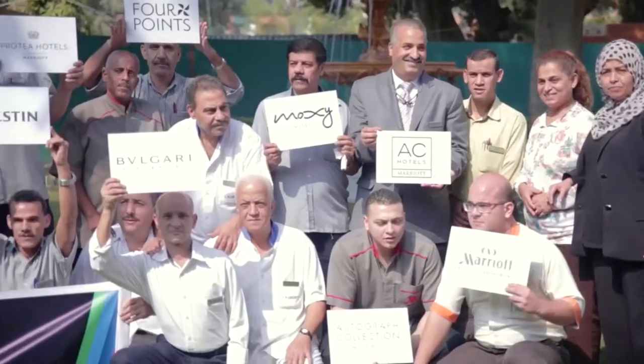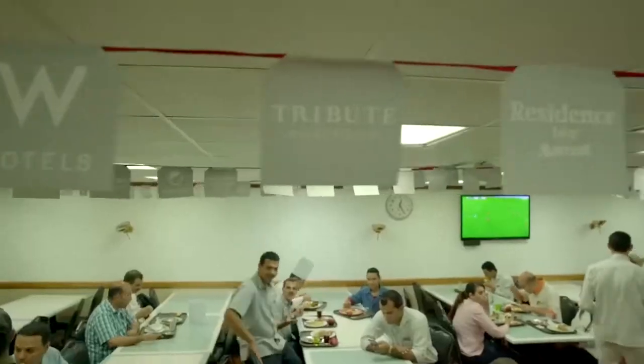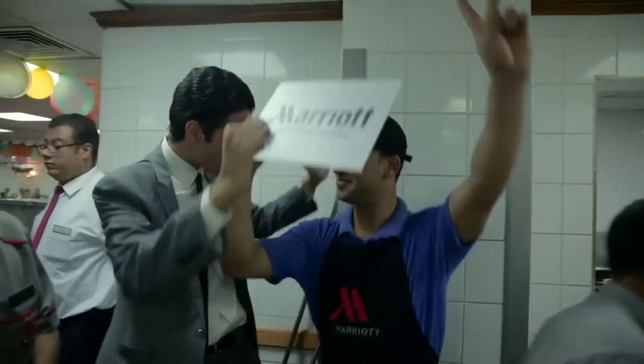The culture and employees are diverse at Cairo Marriott. There are employees from several countries and they all work together in complete harmony as a family.